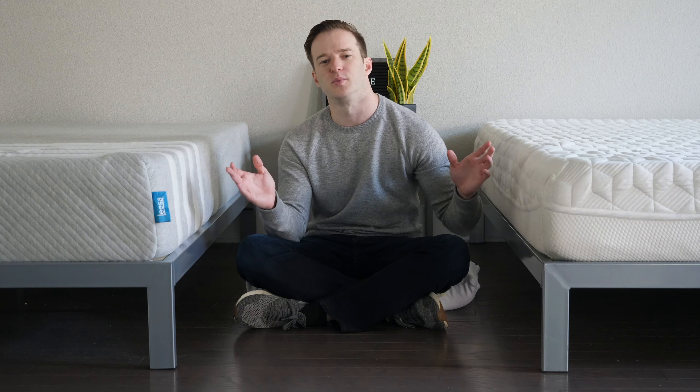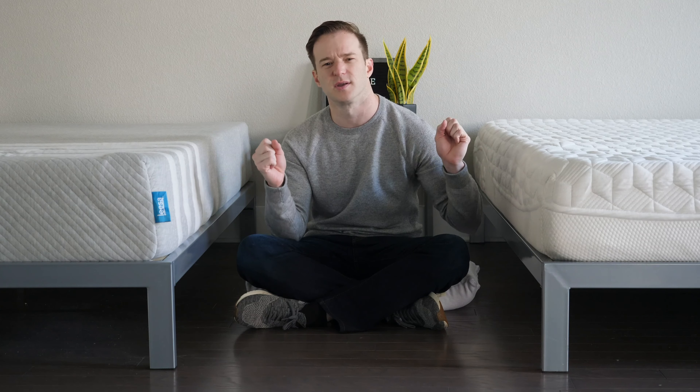I think they're both pretty breathable, but I'd give Purple a slight advantage there. As far as firmness is concerned, I put the Purple at about a 7 out of 10 and Leesa at about a 6.5 out of 10. With the Purple, it really depends on your weight. If you're a side sleeper, you need enough weight for the gel to collapse underneath your shoulders and hips. Lightweight sleepers will find it firmer, while heavier sleepers will get the gel to collapse, making it more pressure-relieving and feeling softer.